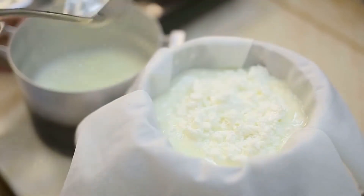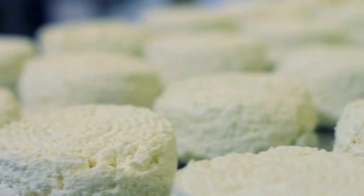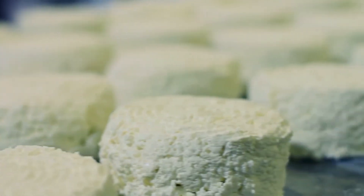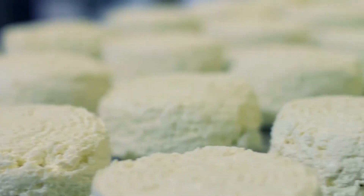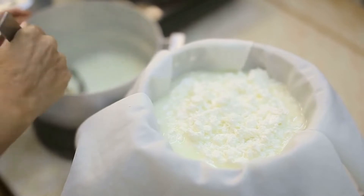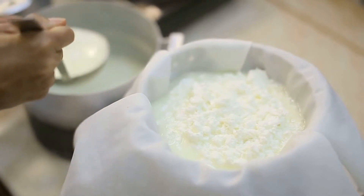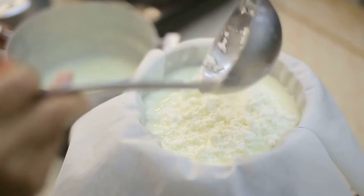Cottage cheese is known for being high in protein. There are 14 grams of protein in a half-cup of cottage cheese, which ends up being 69% of its total calorie content. Cottage cheese is also a good source of some other important nutrients, including calcium, phosphorus, selenium, vitamin B12, and riboflavin.